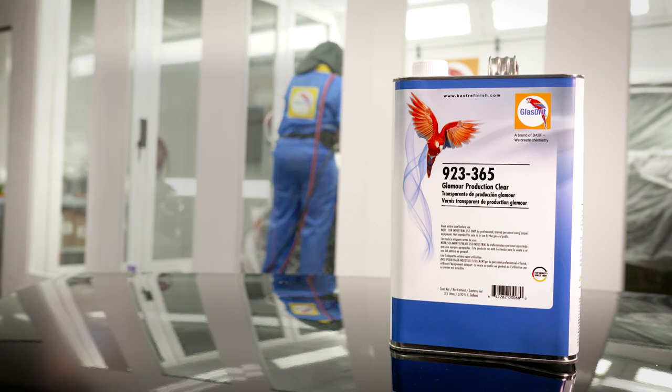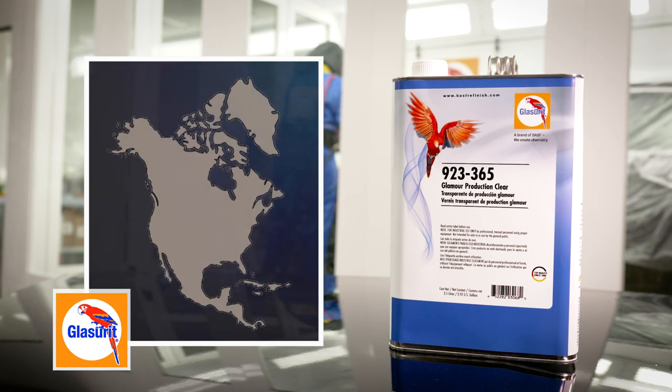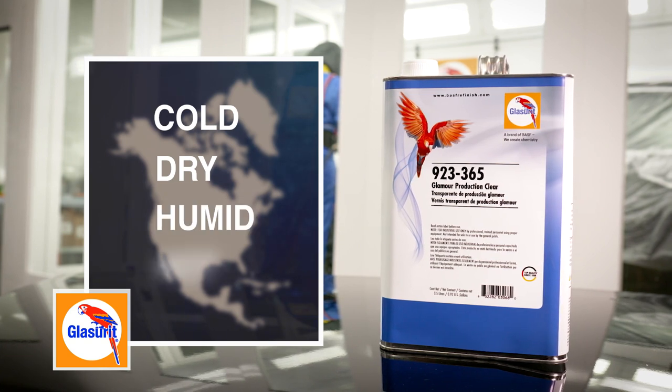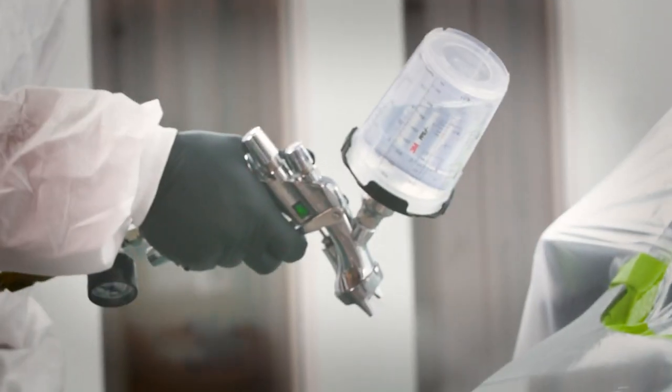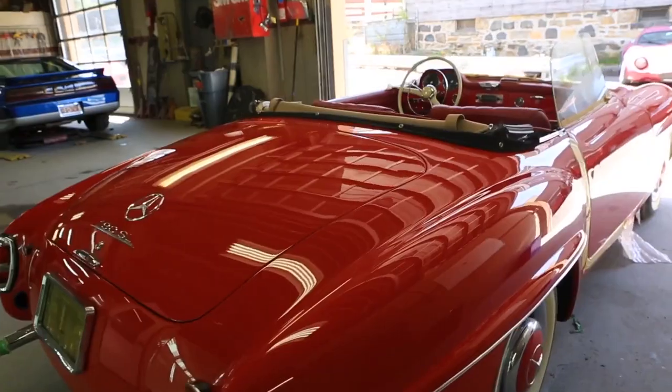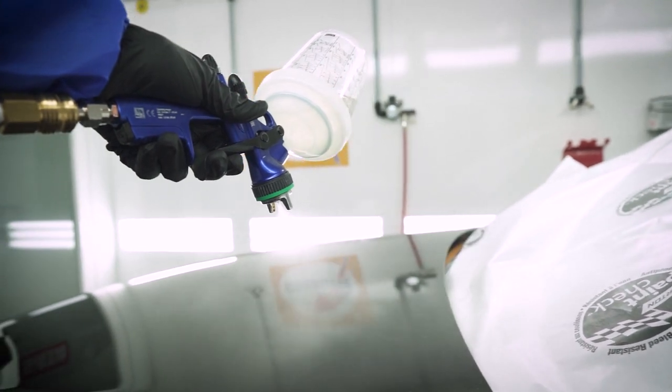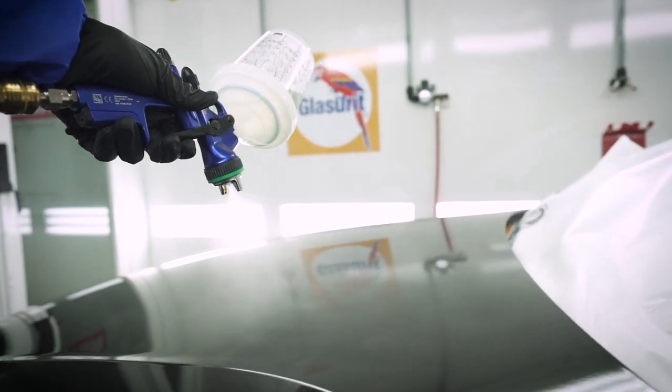Compliant in all regions across North America, shops can be assured that this clear will perform well in a variety of climate conditions. With the application of just two coats, repairs of all sizes will be finished with the same outstanding shine that has kept Glaserit a leading brand in the refinish industry for over 130 years.